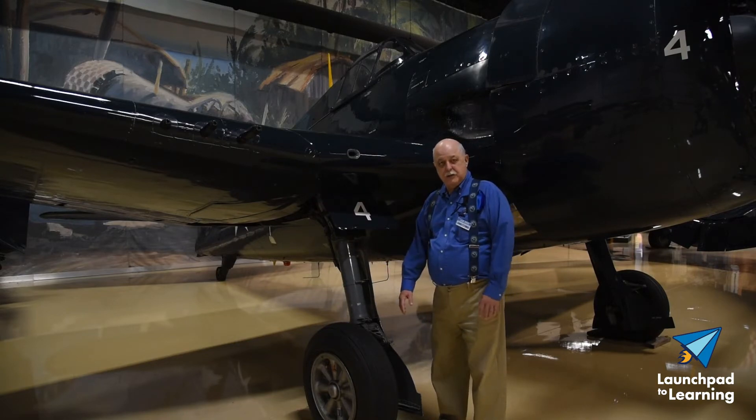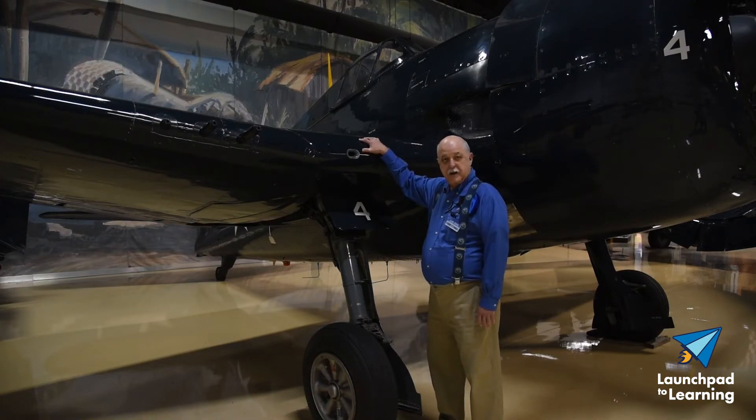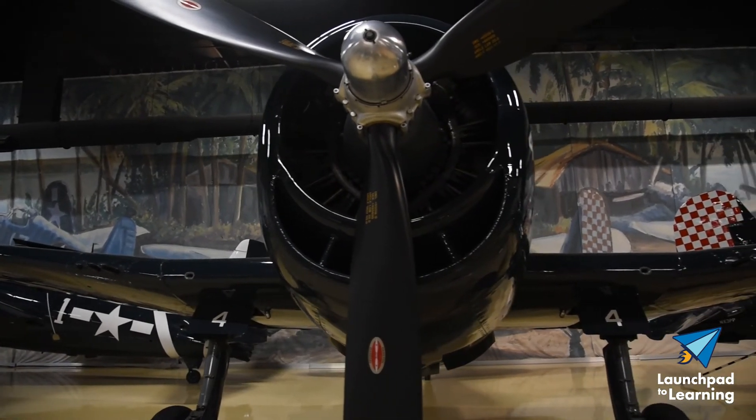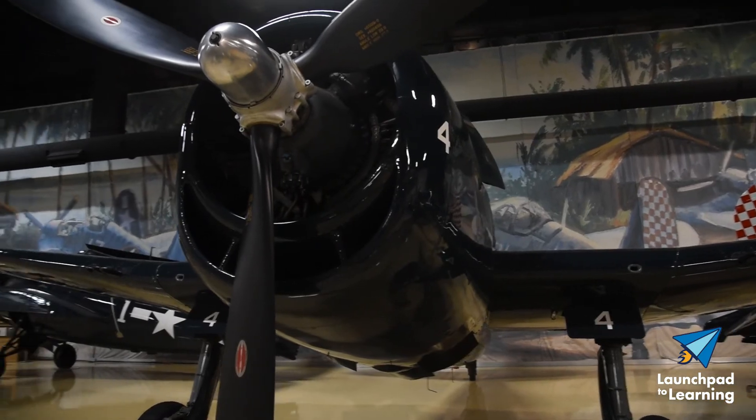After World War II, the Hellcat was the very first aircraft used by the Navy's flight demonstration team, the Blue Angels. This plane came to the Air Zoo in 1978 as an unrestored donation.